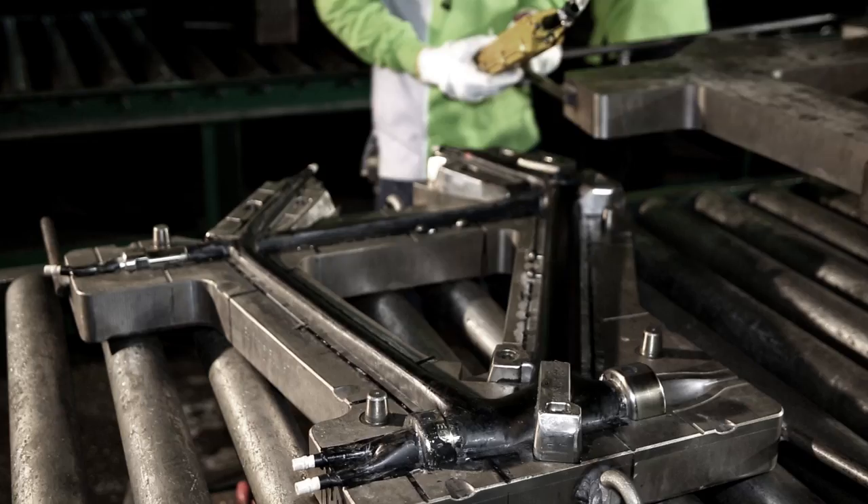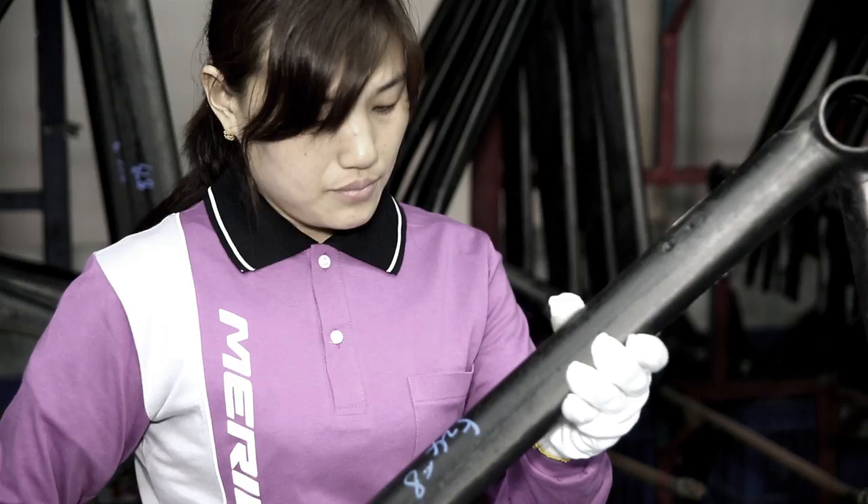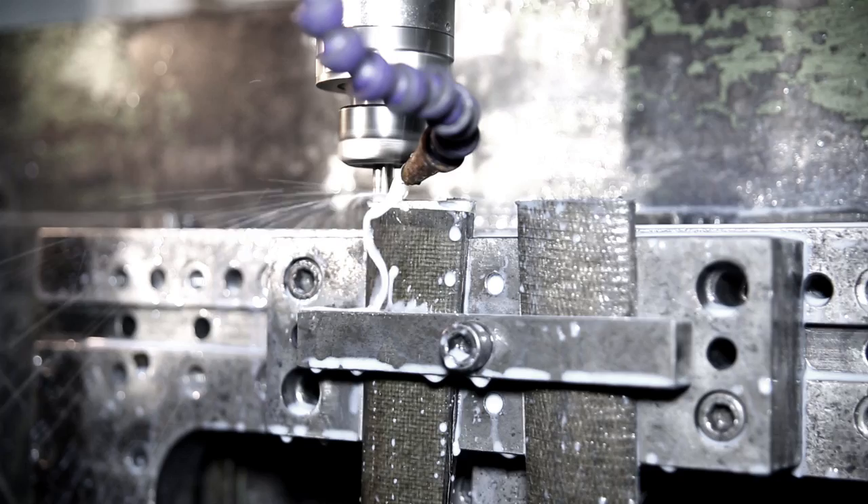Now the elaborate process of surface treatment begins. Before aluminium interfaces for attached components can be inserted, the surface has to be cleared of any excess epoxy. All joints are given a precise CNC treatment — only maximum precision can guarantee the cohesion of all the elements that make up a frame.